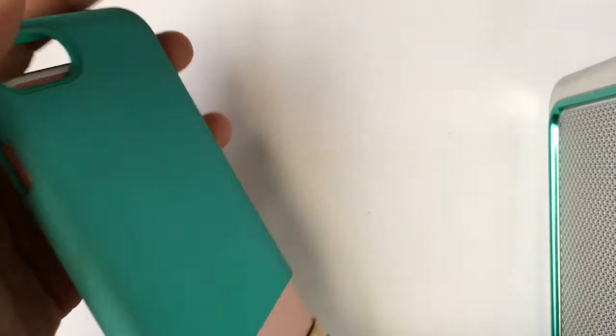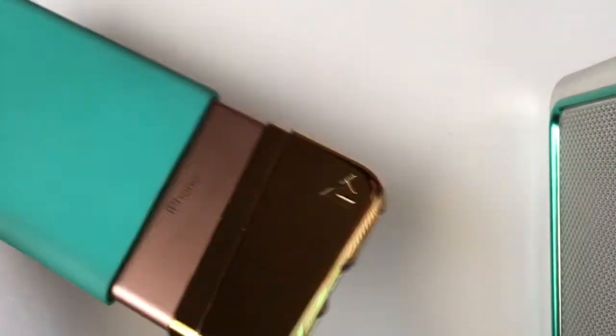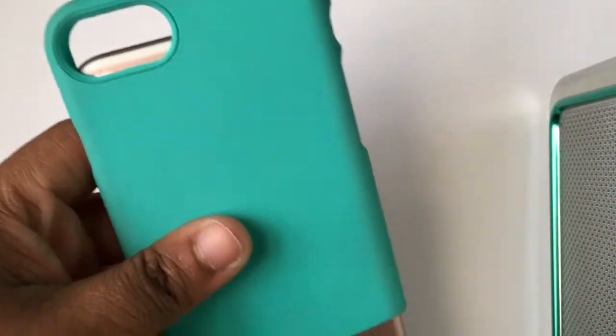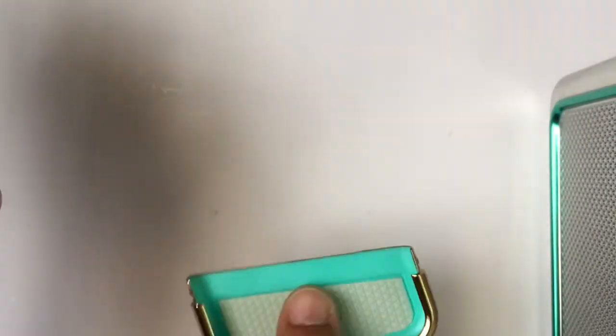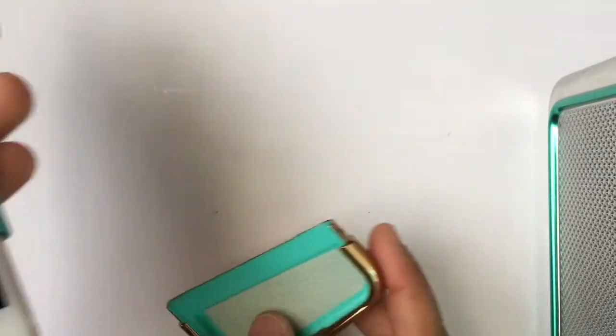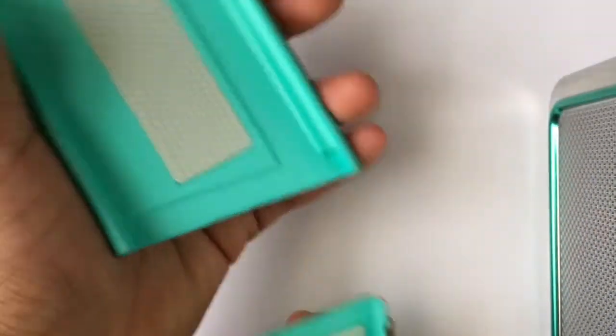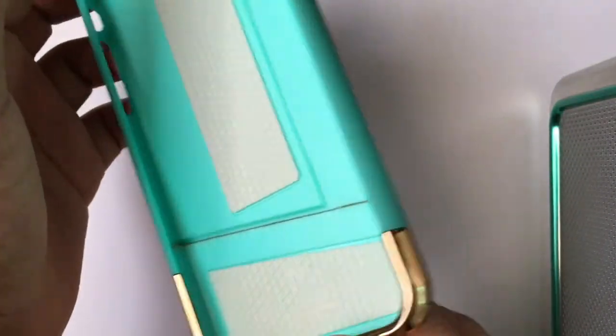The next two cases I got were from Ross. I think these both were $6.99 each and I got them around Christmas time. So here's the first one — it's a slide-on case, teal and gold. I love this case, but I wore it so much it got dirty around the edges. It has a little piece on the inside so it won't scratch up your phone, which I really love. You just snap it on and it will stay on. It's really pretty.